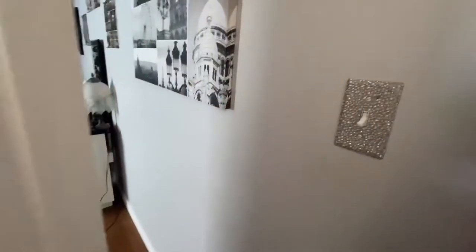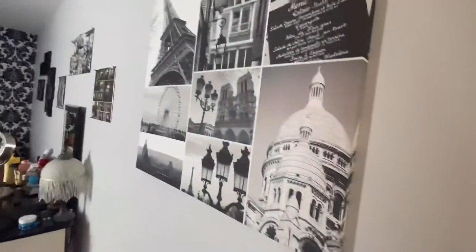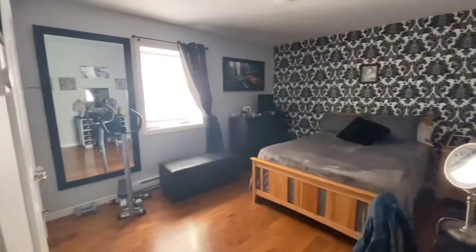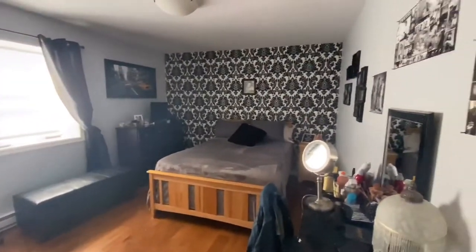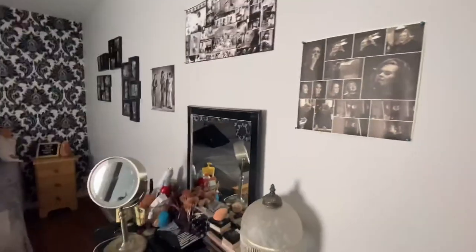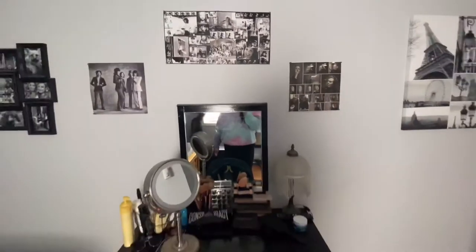So you just come in the door here — this is my light switch, it's all bedazzled and pretty. Then I have this painting of Paris. This is kind of an overview of my full bedroom; the walls are light gray and I have one wallpapered wall.